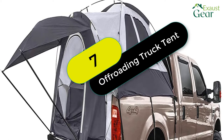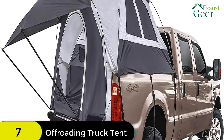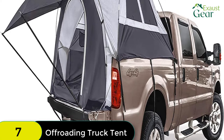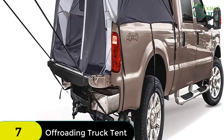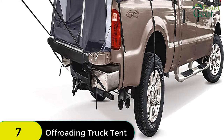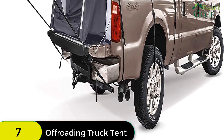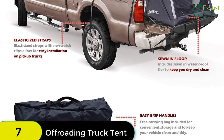At number 7 on our list, we have the Truck Bed Tent 6.5 box length with front awning. This tent fits nearly any short bed pickup truck with a 6.5 box and comfortably sleeps two adults. It's easy to set up with color-coded poles, elasticized straps, scratch-free clips, and more. Plus, it includes a front awning to keep you dry and cool when entering and exiting the tent.